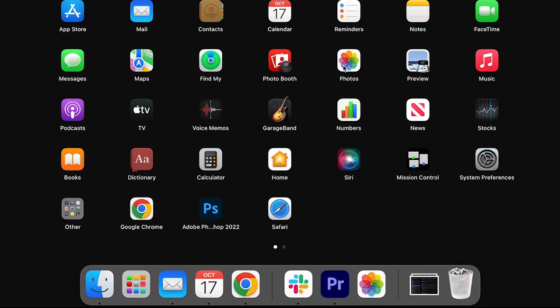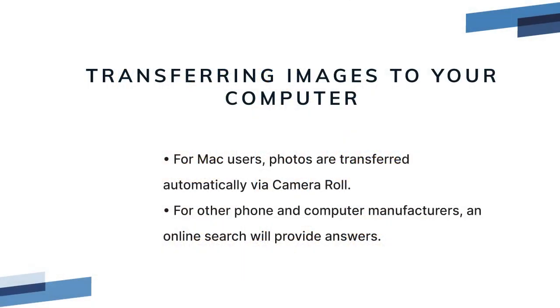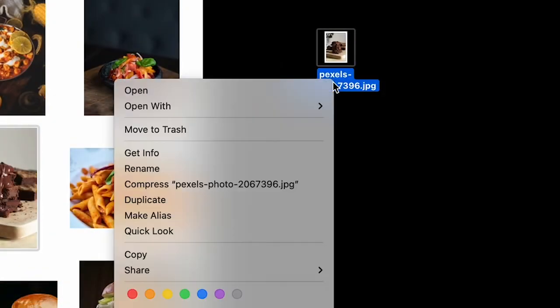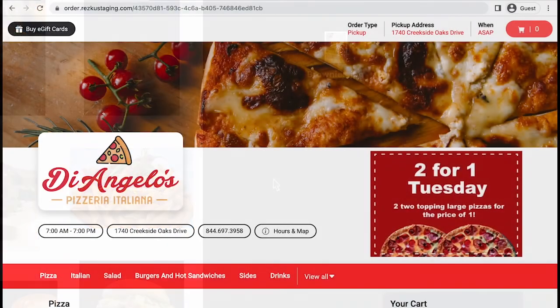For transferring images to your computer: if you have a Mac, by default the camera roll is synced to your iCloud account, which you can access on your Mac, making the transfer automatic. For other phone and computer manufacturers, you'll need to do a little research online, but you should find the answers quite readily. Once your photos are on your computer, it'll help to rename the files for the dish that's featured — this will help you stay organized and speed up loading the images into your menu.